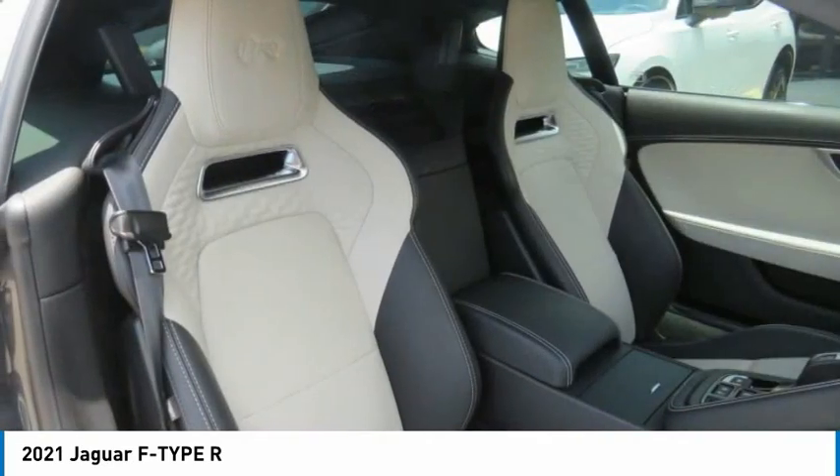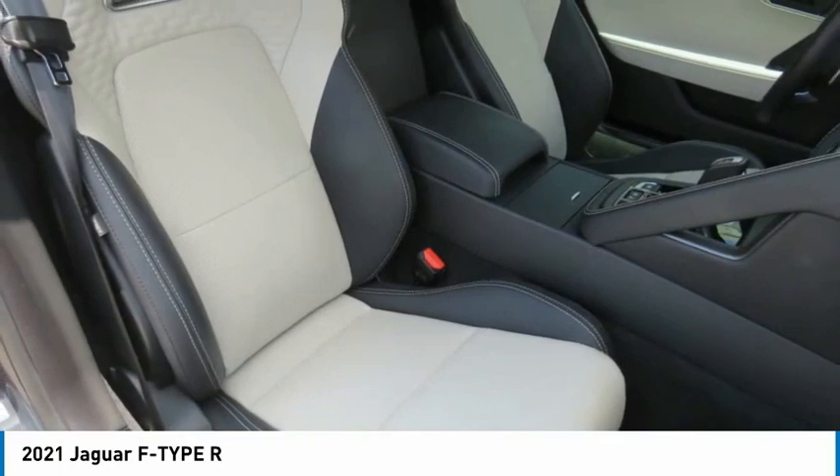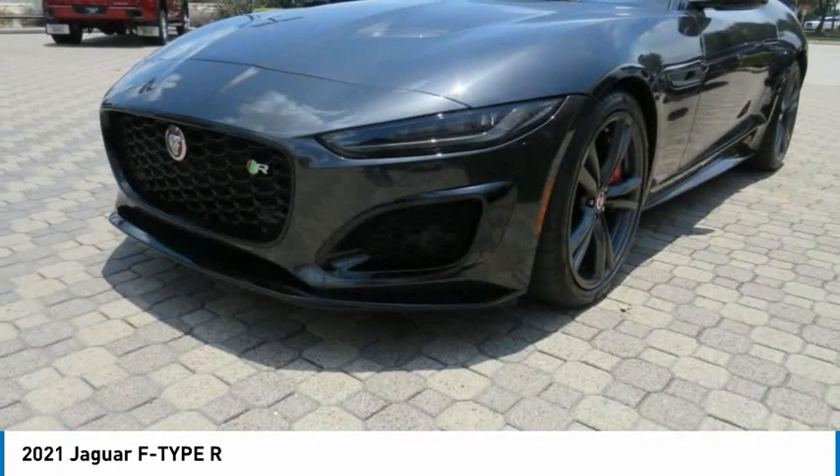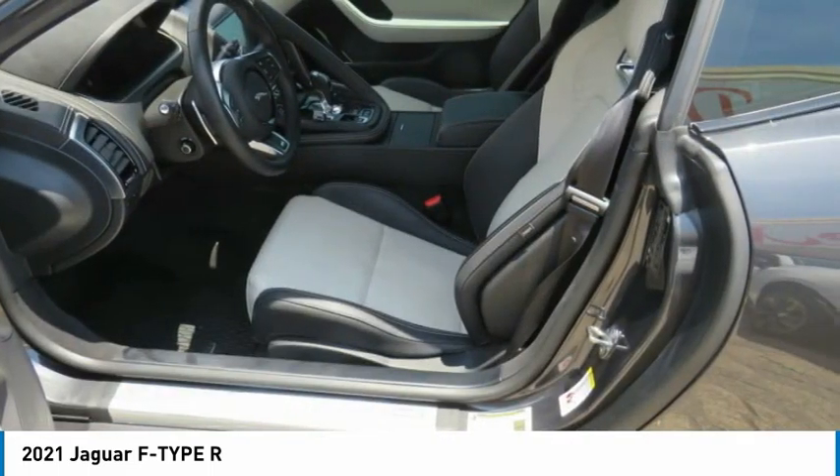Headlights auto-off, mirror memory, navigation system, security system. This vehicle offers reliability and good looks at a great price. So come in and take a test drive today.